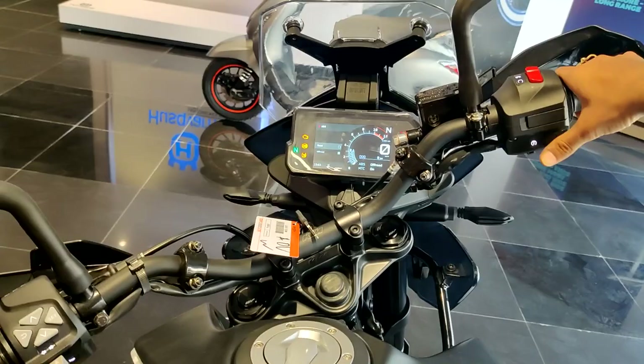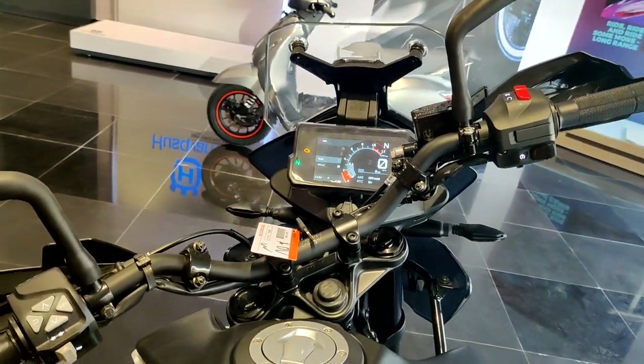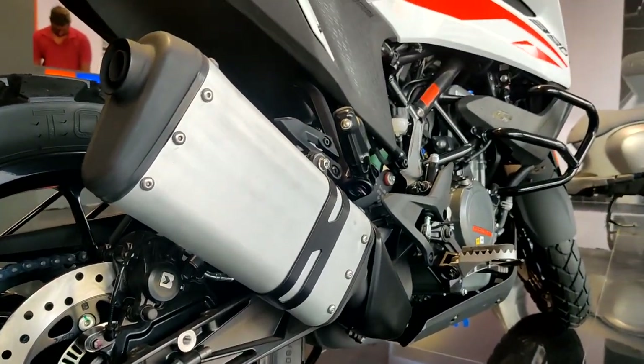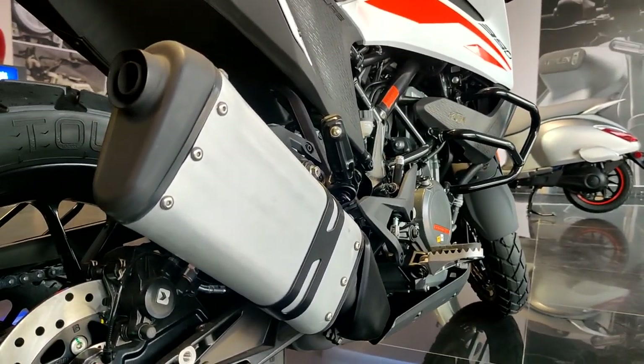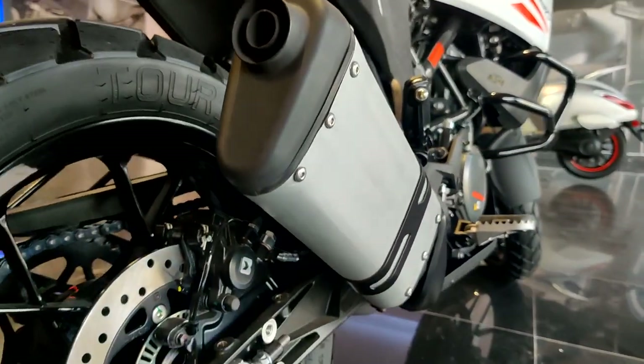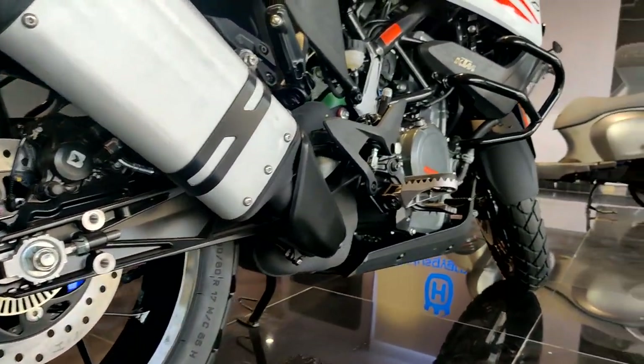And of course, how can we forget about the most taunted part of the KTM — the exhaust note. [exhaust note plays] Not too impressive, right?